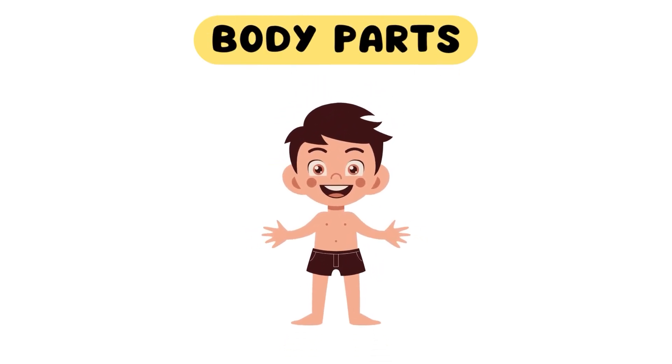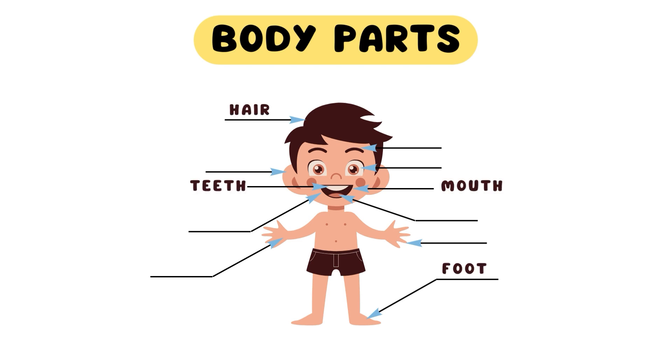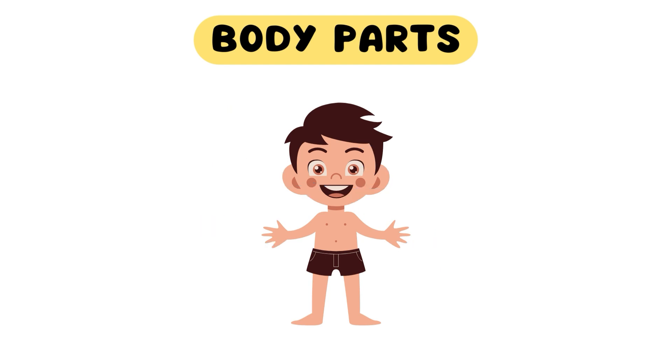Dear little ladies and gentlemen, welcome! Today, we're going to explore some amazing parts of our body. So, get ready to embark on a journey of wonder through the fascinating world of human anatomy.